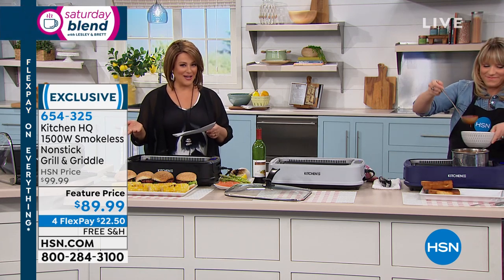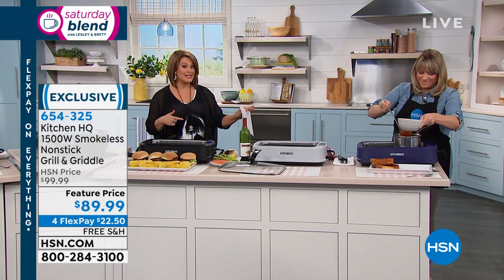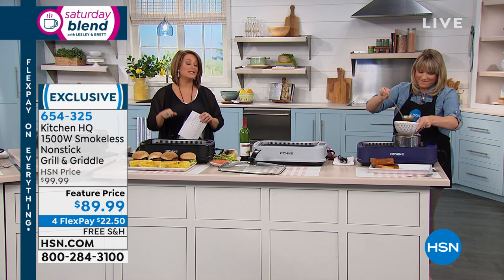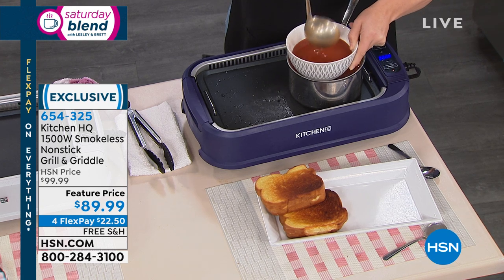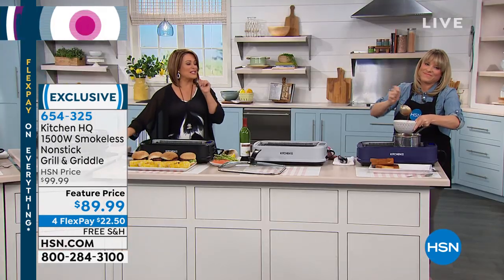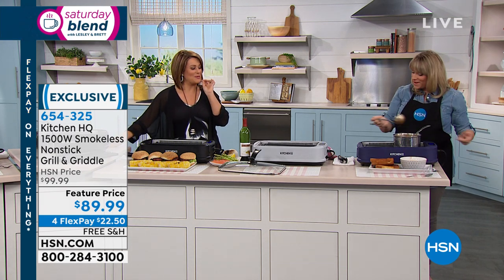If you want it, we've got it in blue, red, black, or silver. You get both trays — the griddle and the grill plate — plus the lid, plus the water tray, plus the drip pan. You get it all out of the box, ready to go. Item number 654-325. Tomato soup and grilled cheese — that's my favorite dish ever. Simplicity. You can even use it as a stovetop.